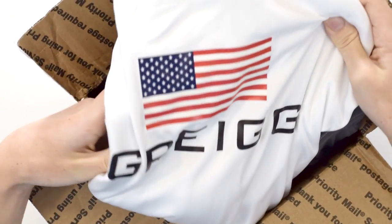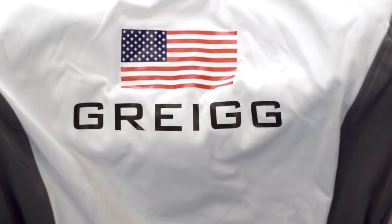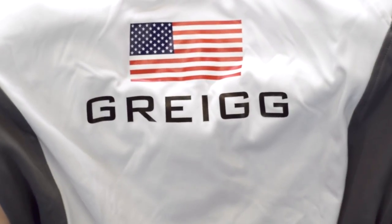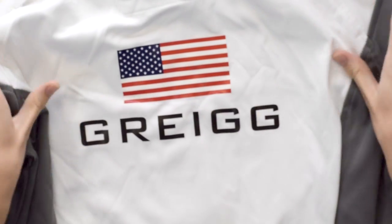Voila! Bam — white jackets. Alright, look at that. That's my name. For those of you who don't know, it's a really complicated spelling of Greg. It's not Grieg or Greg or Gryg or whatever — it's just Greg and the US flag. That's awesome.